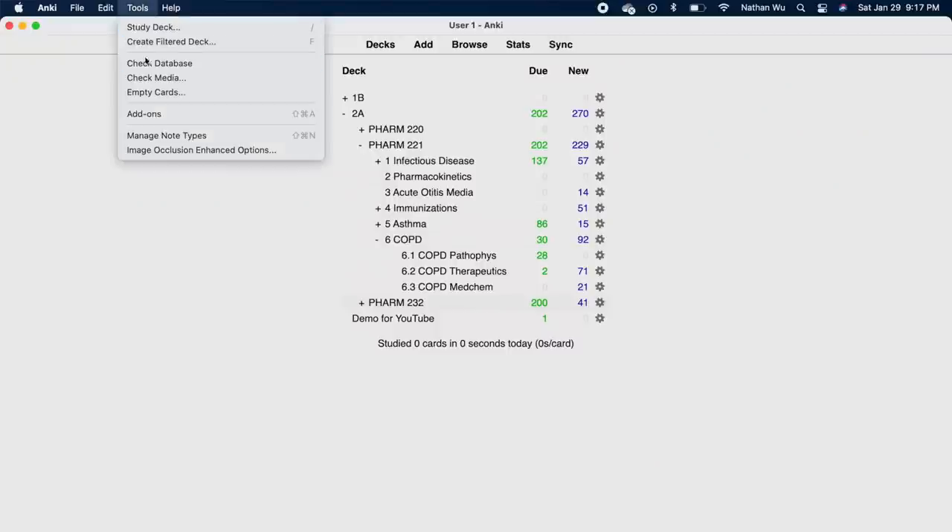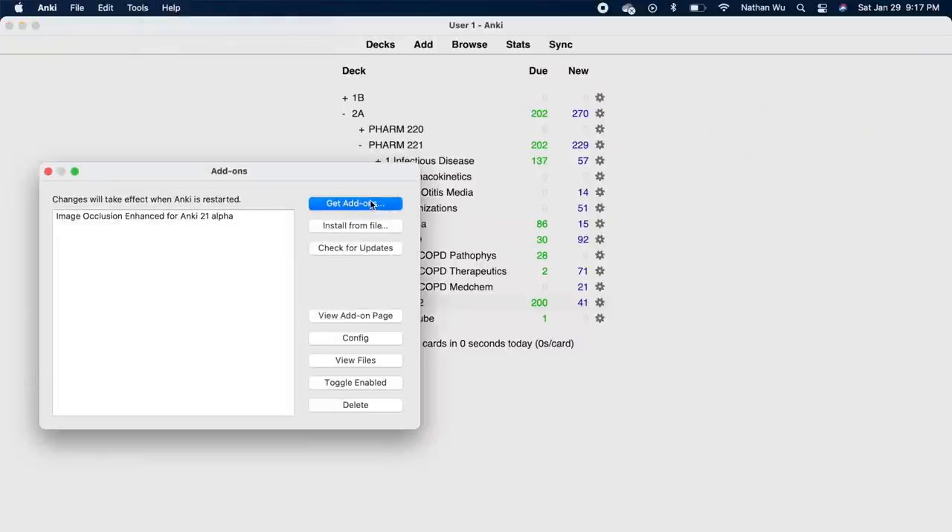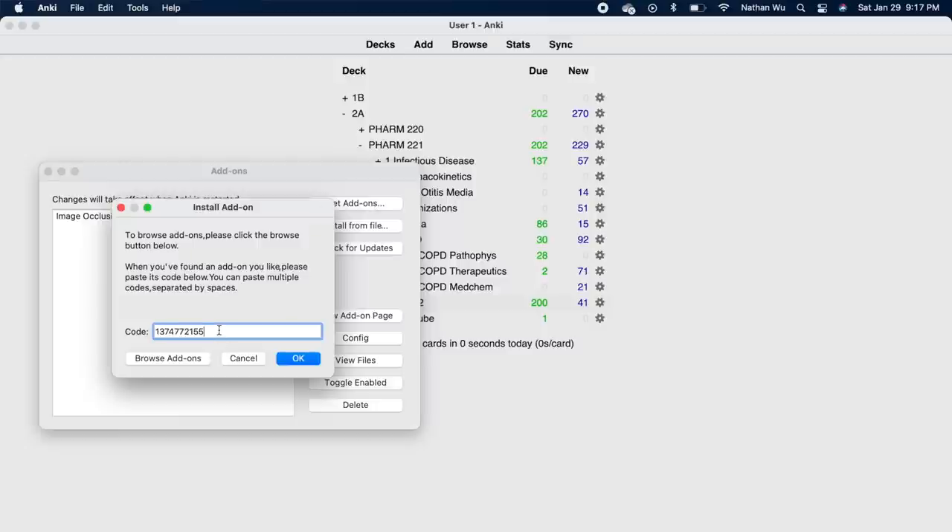The first step is to download Anki — it can be used on Mac, Windows, Linux, iPhone, Android, whatever. I've included the download link in my description. Once you've set up the application, you're going to install an add-on. The add-on we're using is called Image Occlusion Enhanced. Go to Tools, click Add-on, enter the code on screen, and it's added.